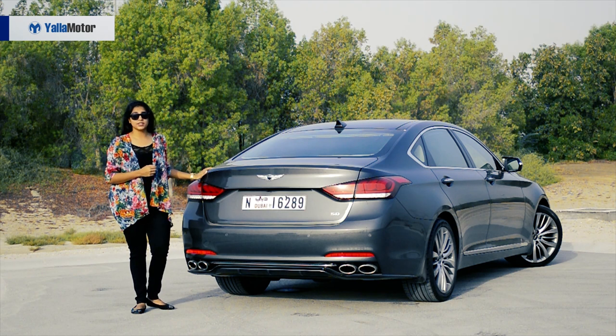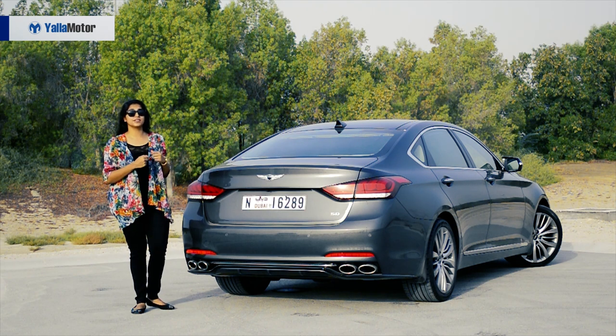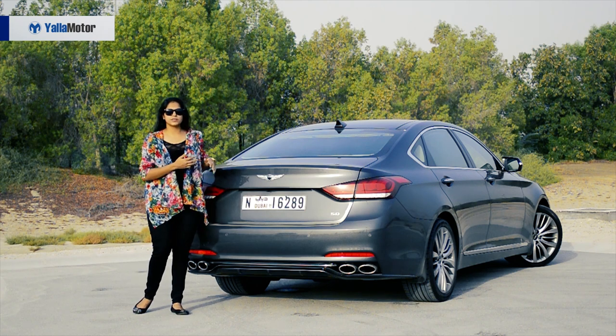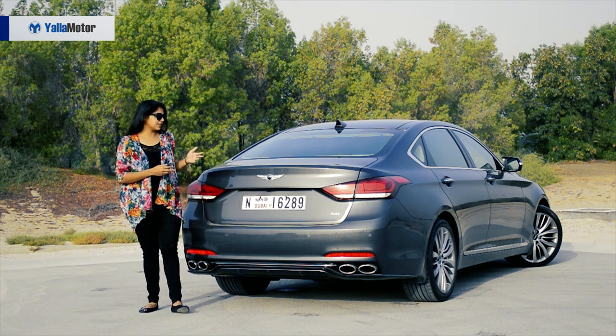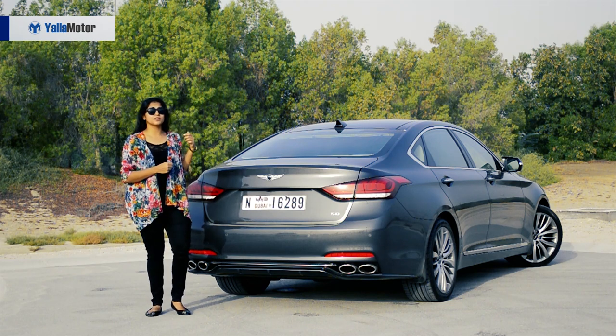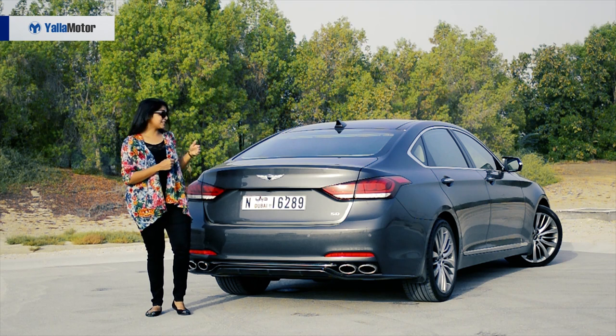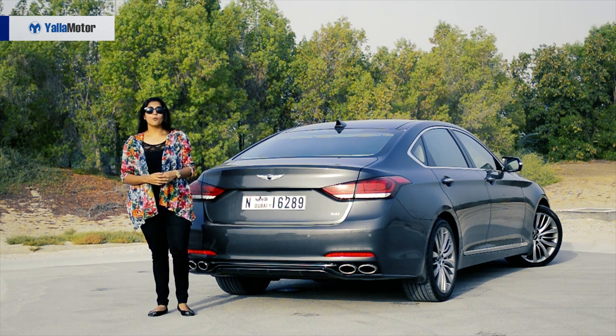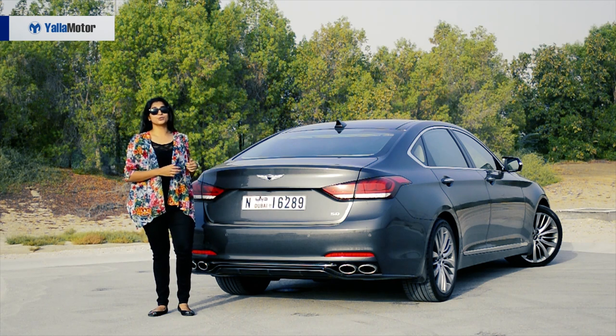The price tag on this one is 260,000 dirhams. Let's be honest, you don't really see a lot of this badge around the UAE considering that not many people know about Genesis. But if Genesis keeps at what they're doing, we're definitely going to be seeing a lot of this badge around town. So to the premium car segment — welcome the G80 to your league.